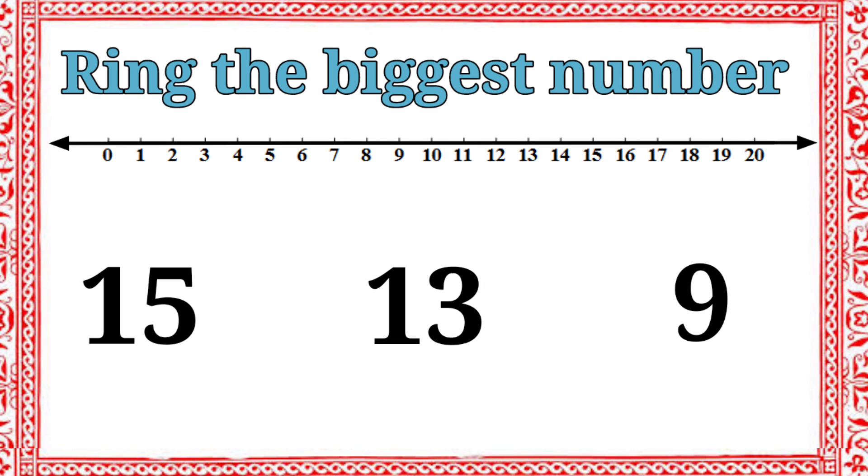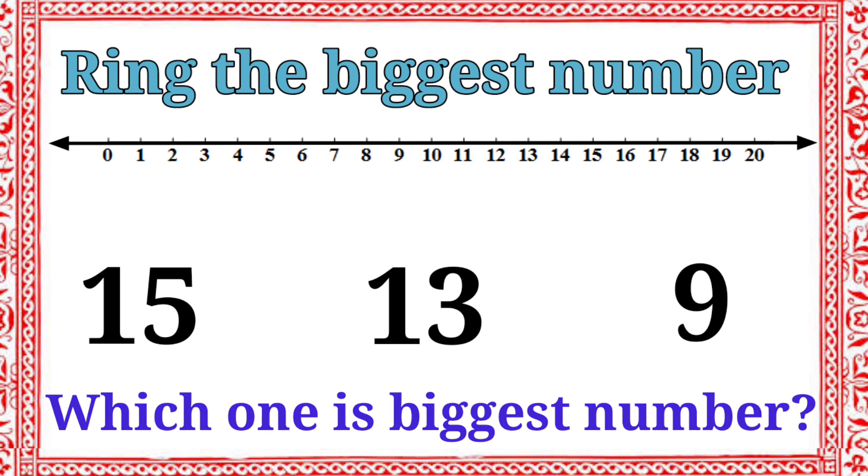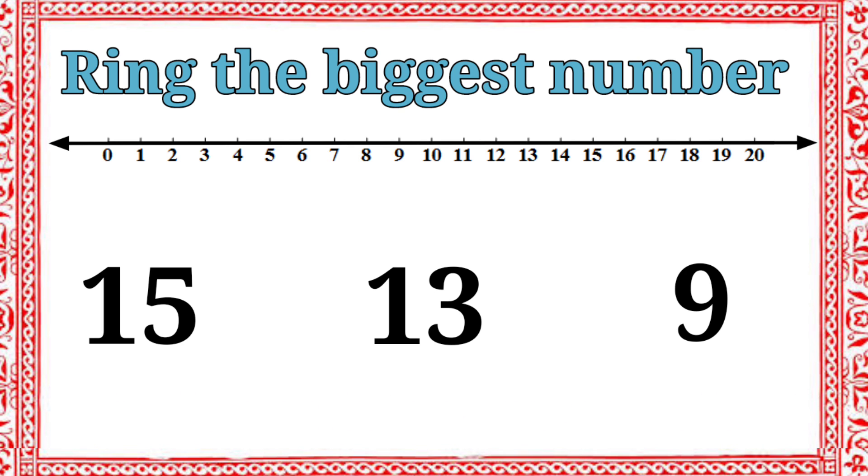There are three numbers: fifteen, thirteen, nine. Which one is the biggest number? Fifteen is the biggest number. Let's ring the number fifteen. Okay kids, thank you.